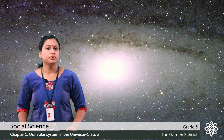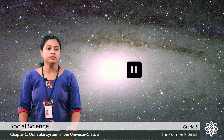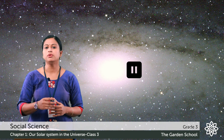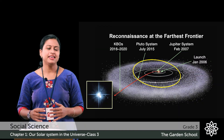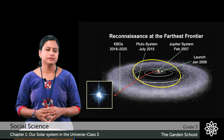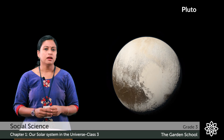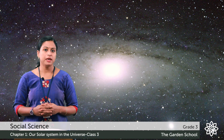Now kids, let's do an exercise. You have to pause the video, go online and find out a region of the solar system. Note down the name in your notebook. Once you are ready with the answer, play the video. Let's check the answer. The region beyond the orbit of Neptune is known as the Kuiper Belt. You can see Pluto is located in the Kuiper Belt. Earlier, Pluto was considered to be the ninth planet, but now it is known as the dwarf planet.